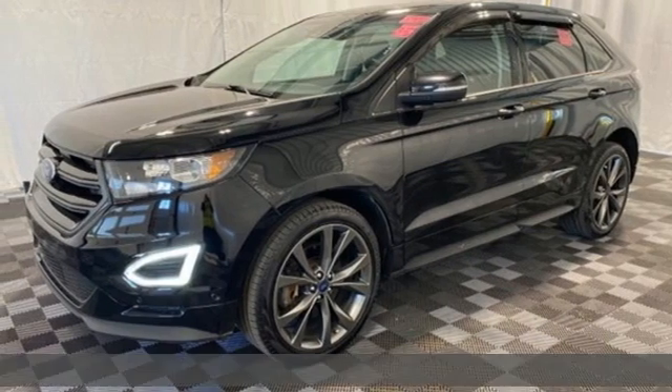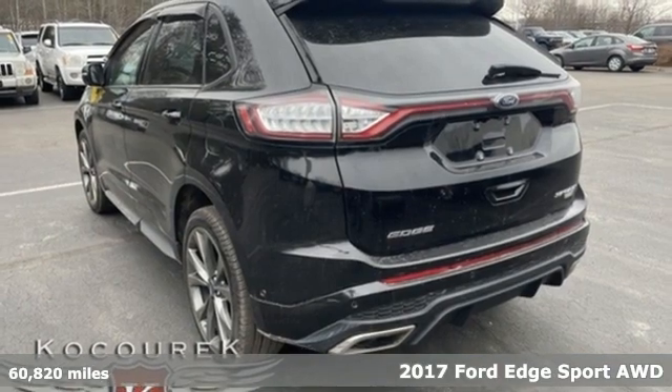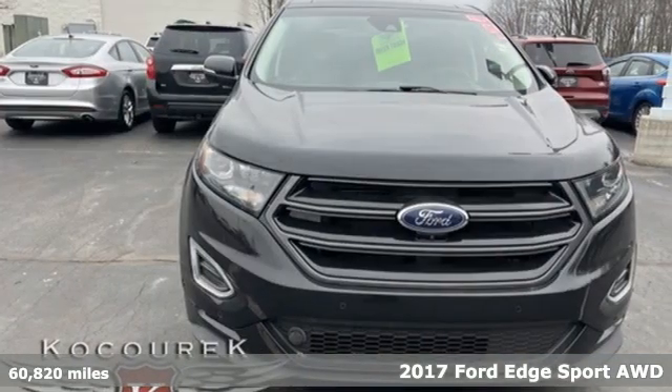Here's a 2017 Ford Edge. Ford, where tradition meets innovation. It comes with the features you need and, better yet, want.